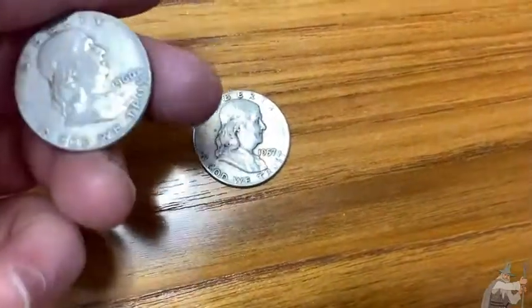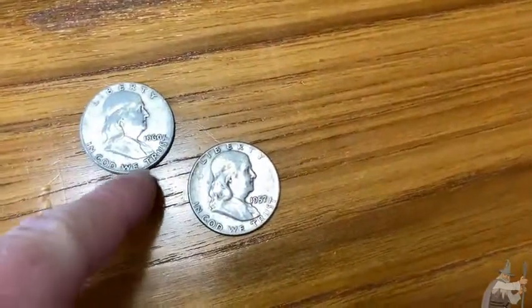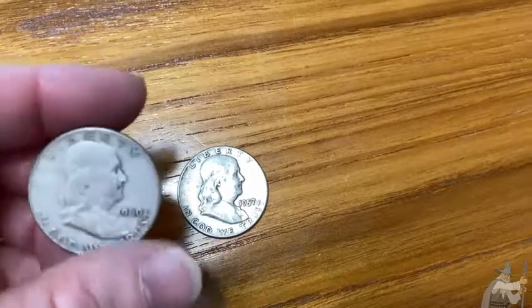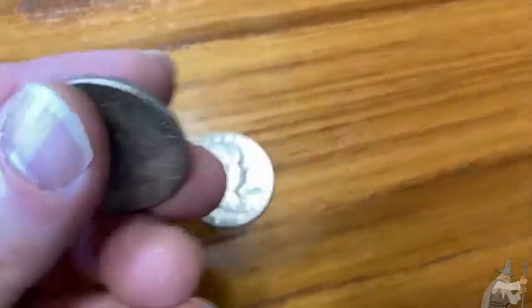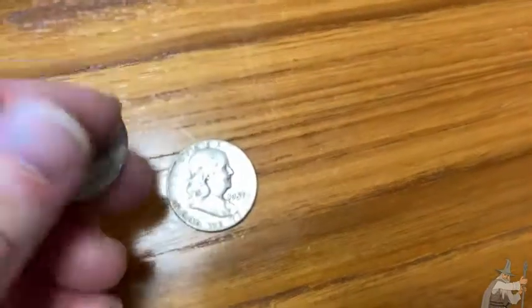If you're curious how I caught the fake: when you drop a silver coin, it makes a certain sound. If you take a coin that's not silver and drop it, it makes a different sound. So the coin I dropped didn't sound like silver. Then I put it on a scale and it was not the weight it was supposed to be. These coins do lose some weight from wear, but not much — so a worn coin will weigh slightly less than expected, but not by much.